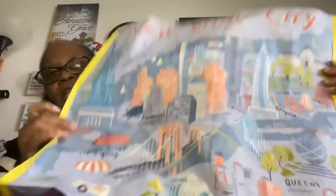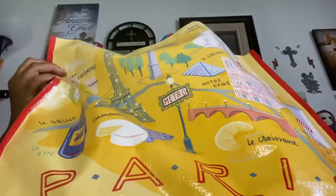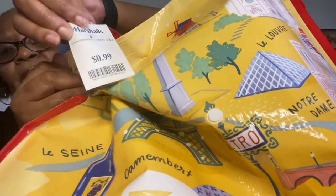Now I'm going to show you some items that I picked up from Marshall's. I got this bag — it's really cute. Their bags are so cute and big. $0.99. This is one that has all the New York stuff on it. I also picked up this bag — this one has Paris on it. Their bags are so big. $0.99.